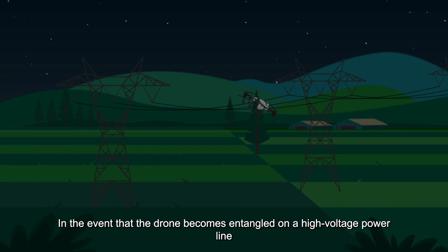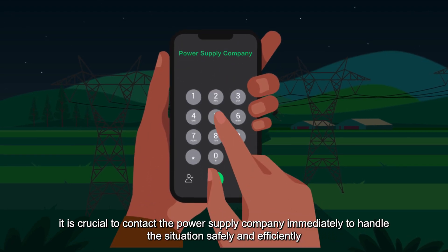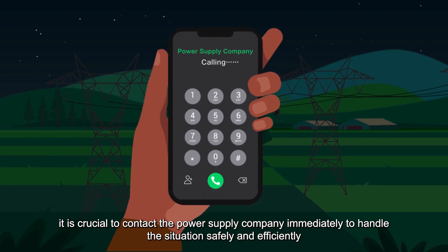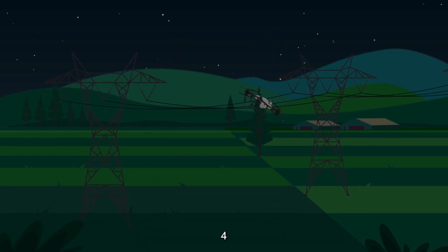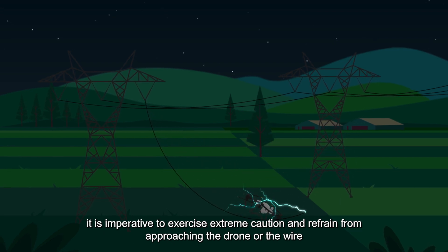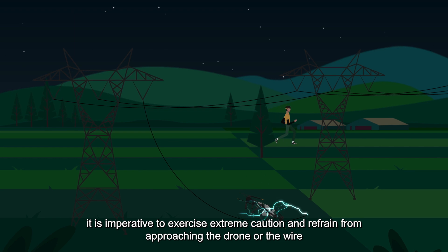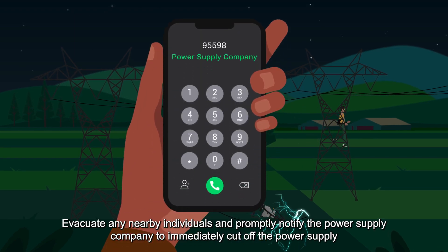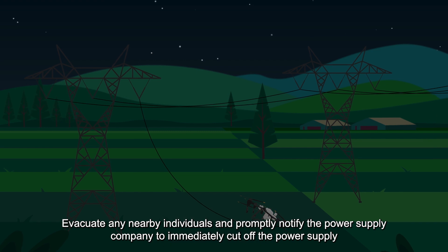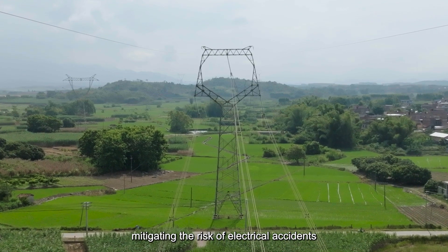3. In the event that the drone becomes entangled on a high-voltage power line, it is crucial to contact the power supply company immediately to handle the situation safely and efficiently. 4. If the high-voltage power line has already been broken, exercise extreme caution and refrain from approaching the drone or the wire. Evacuate any nearby individuals and promptly notify the power supply company to immediately cut off the power supply, mitigating the risk of electrical accidents.